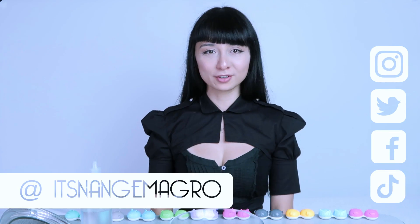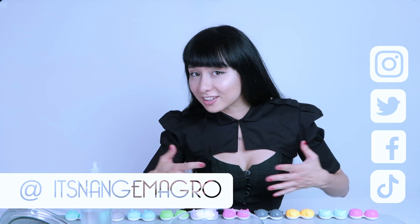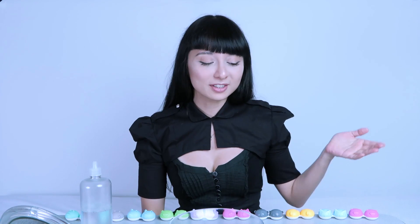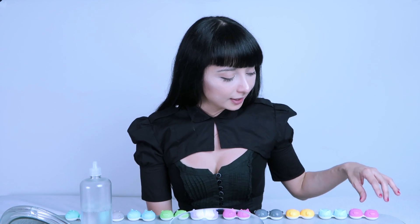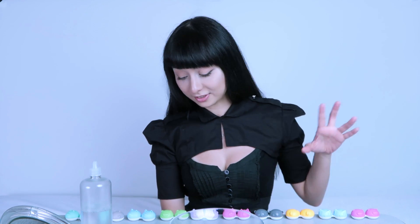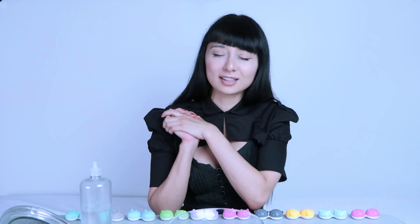Hi guys, I'm Nange Magro and I'm a fashion designer. Today we're gonna talk about my contact lens collection! I'm clearly madly in love with contact lenses. Apart from the packaging, which I really love — each one is different, a different animal — because I absolutely adore animals, colors and cuteness.